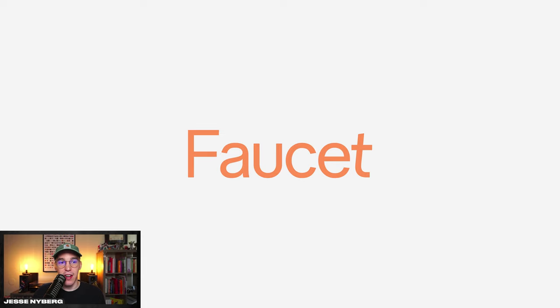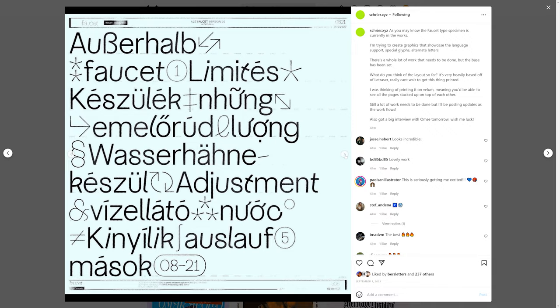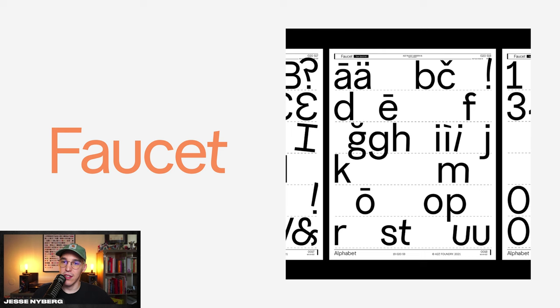This next sans serif is Faucet by Daniel Schreier. This font is so fun compared to other sans serifs — Daniel is an independent type designer so you'll be supporting a fellow designer. He puts a lot of love into these fonts, from thin to black, with a ton of cool glyphs in between. I really liked watching this font unfold on Instagram and seeing Daniel document the process — that was super cool.